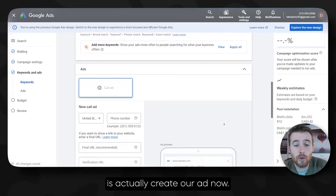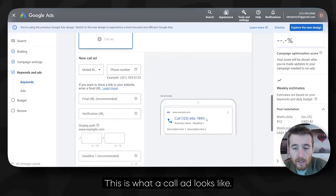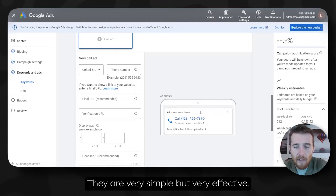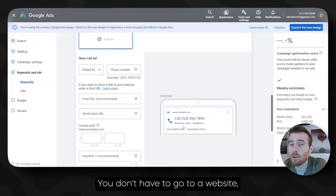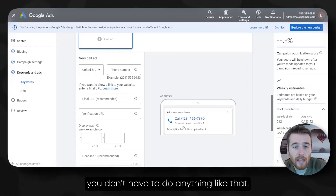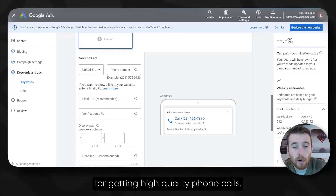Moving forward, what we have to do next is actually create our ad. This is what a call ad looks like — they're very simple but very effective. Essentially, what it allows you to do is call the person directly from the ad. You don't have to go to a website. They're super user friendly and really good for getting high quality phone calls.